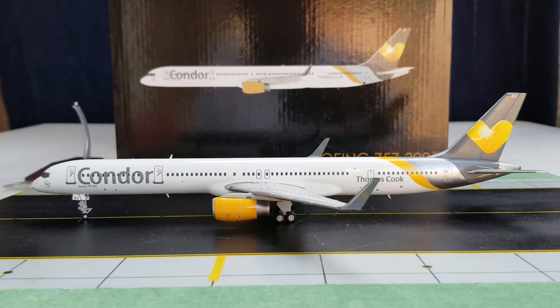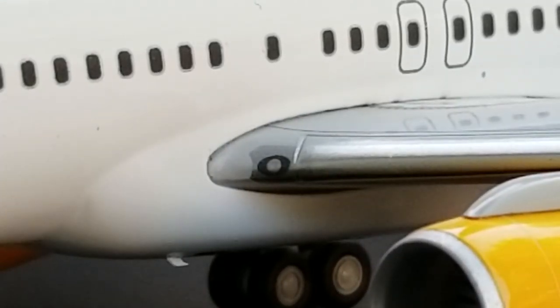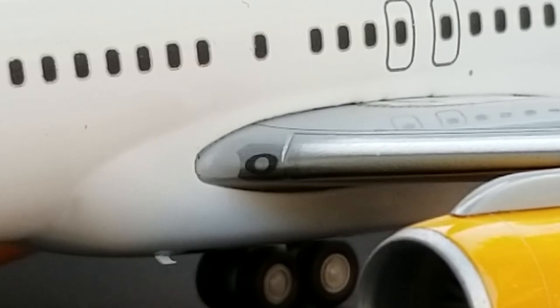At one time, Condor Airlines registered and previously operated as many as 15 Boeing 757-300s in their fleet. Now, as of March 2018, only 12 remain operating in the Condor fleet. Now you're looking at the edge of the wing here, where you see the inboard landing light that's painted there.